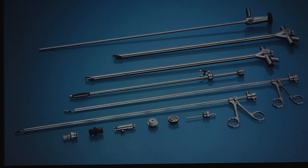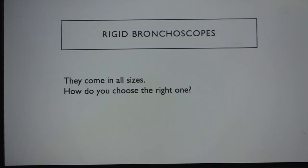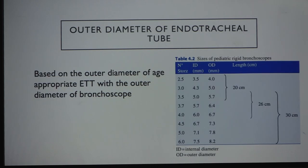Coming to rigid bronchoscopy: bronchoscopes come in all shapes and sizes. The old-school way to choose the right one is to use the age-plus-4-divided-by-4 formula to determine the appropriate endotracheal tube size, look at its outer diameter on the packaging, then select a bronchoscope of comparable outer diameter. That is the old-school method.